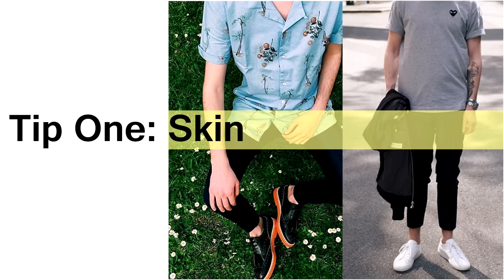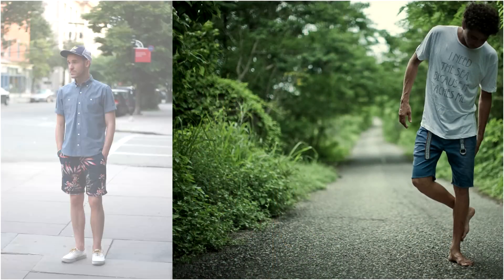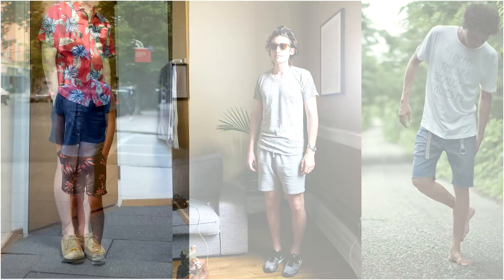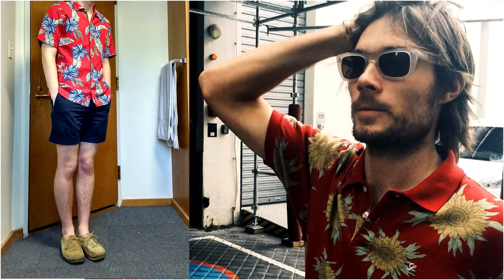For the first tip I'd like to give all you sweaty boys: don't be afraid to show some skin. Unless you have a condition that keeps you from being in the sun too long, don't be afraid to show some skin in your outfits. An example is like unbuttoning the top couple buttons on your shirt or cuffing your sleeve.